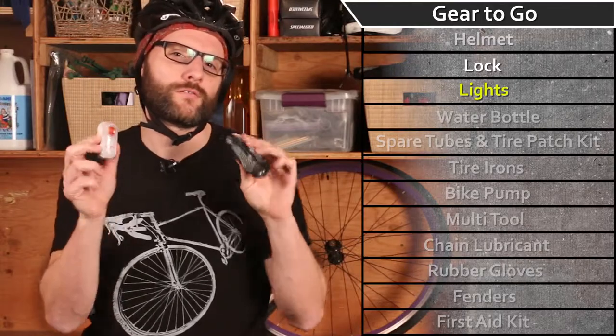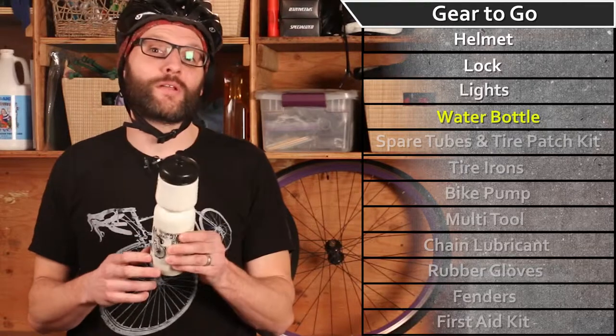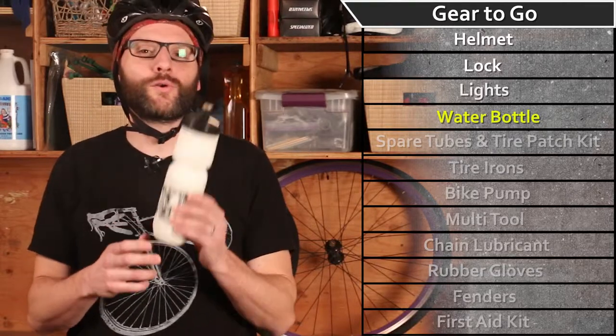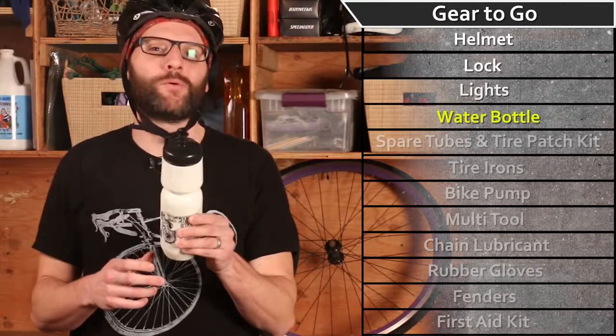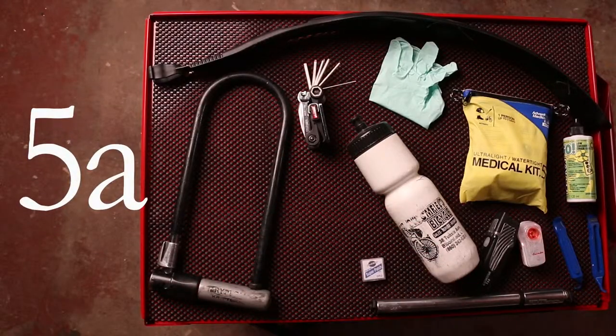Keep calm, stay hydrated. No matter the season, you're likely to sweat when you're biking. In order to replenish your fluids, keep a water bottle handy.